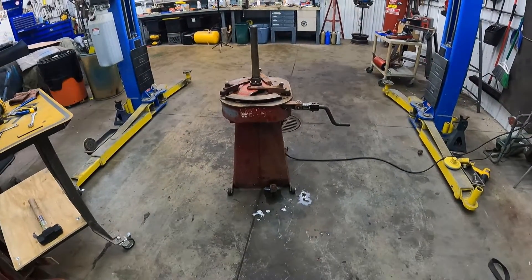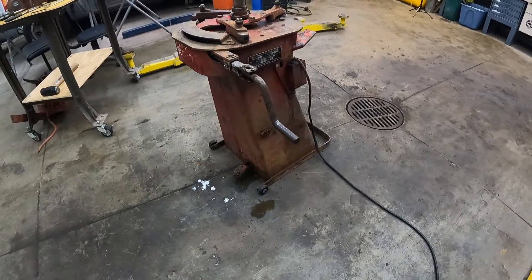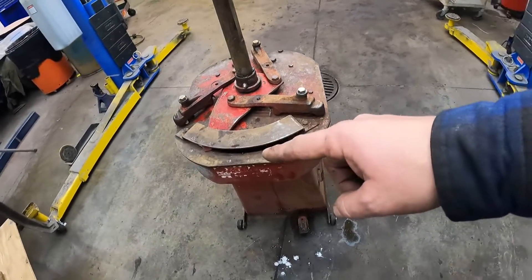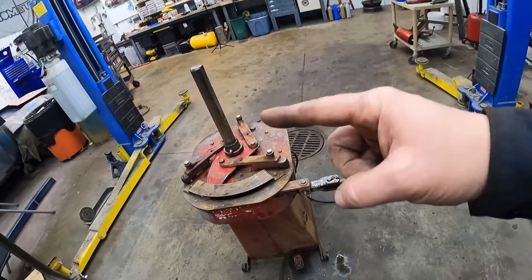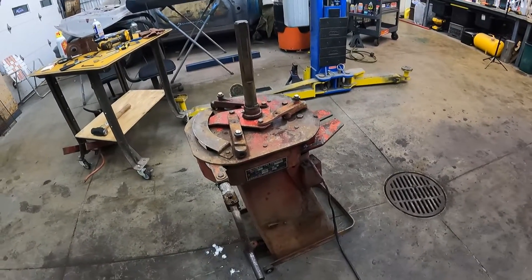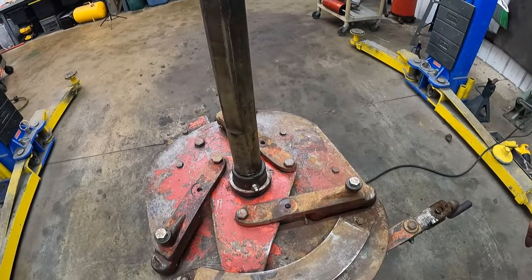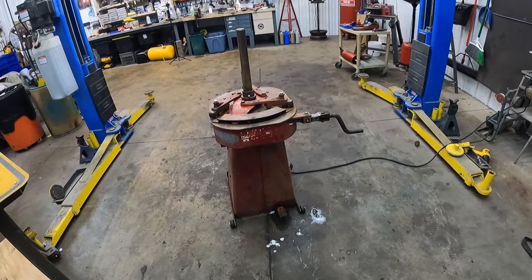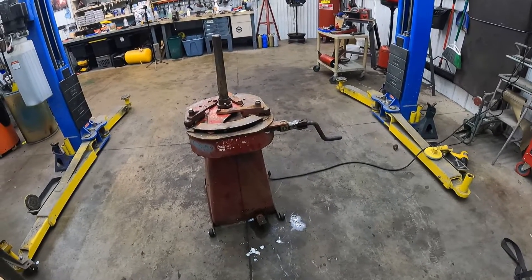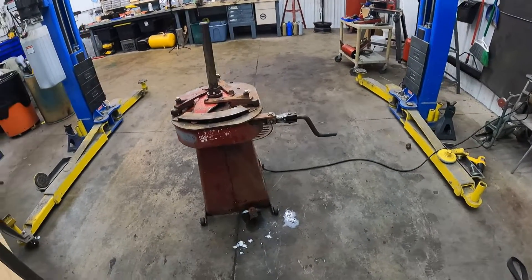All right guys, so I think that's going to sum it up for this video. Got those casters on there, got them greased up — I know they're not perfect but they're good enough for as little as we're going to move the thing around. Got everything greased up, the ball screw lubed, a new greaser in there, a new belt, got it tight, fixed the power cord, and got all the slime and sludge off the thing so you're willing to touch it. I'll call this stage one of the cleanup and repair of this old Bishman tire machine.